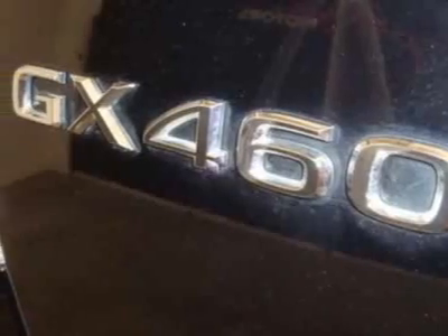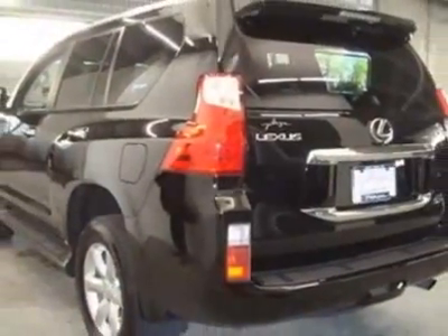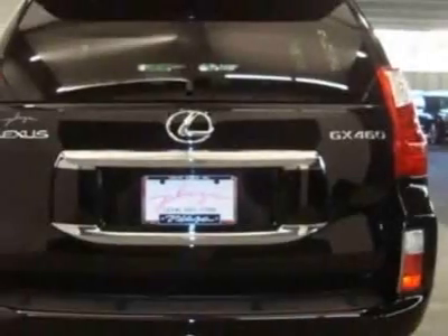This GX460 boasts a 4.6-liter engine and has a 6-speed automatic transmission. Additional options for this vehicle include the Black Onyx convenience package and high-intensity discharge headlamps.